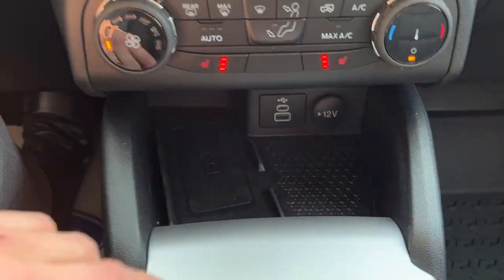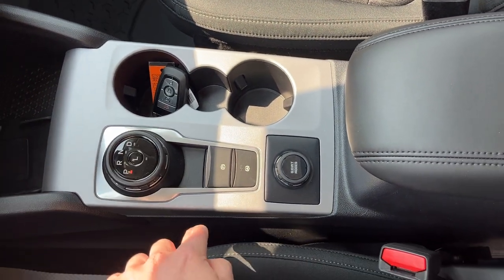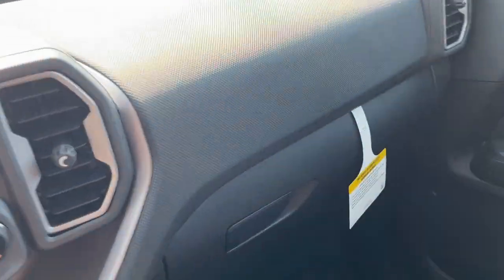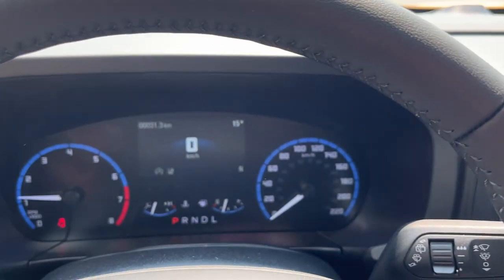Up front there are more connection and power options. You have a dial-style shifter, remote start on the key fob, parking brake, auto hold, and your different GOAT modes. There's also plenty of storage in the center console, a couple more USB ports, and more storage in the glove box — a really nice, cool-looking Bronco Sport.